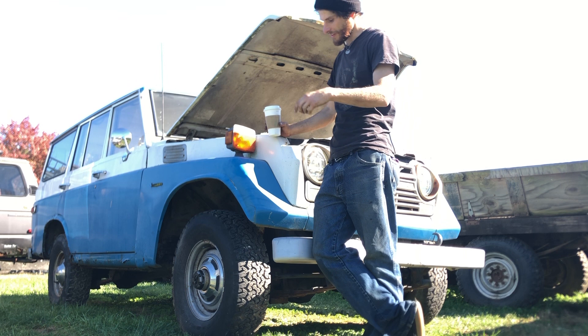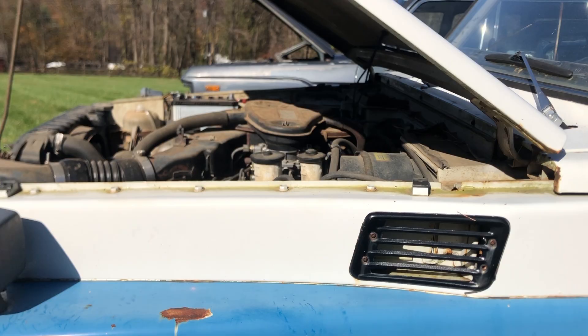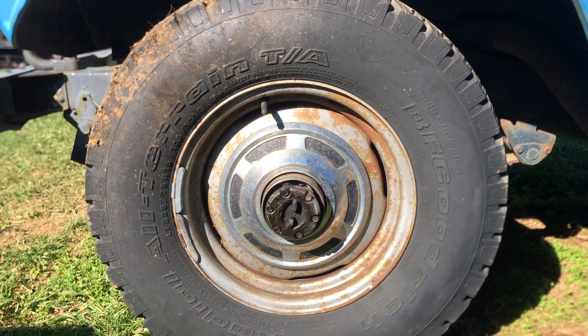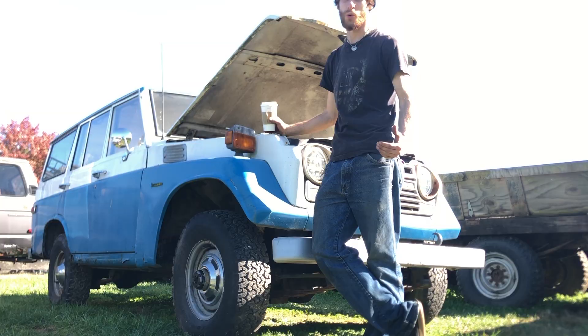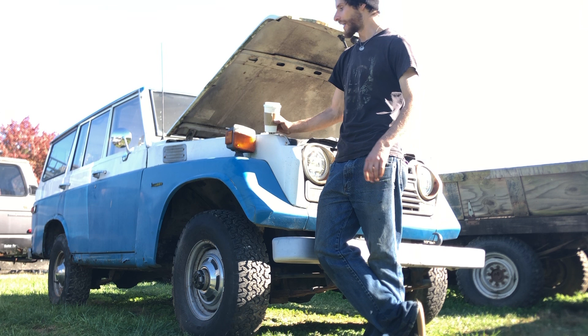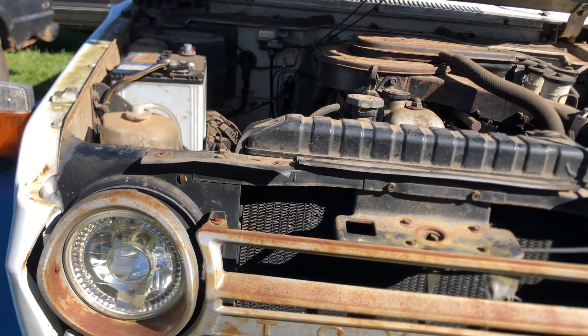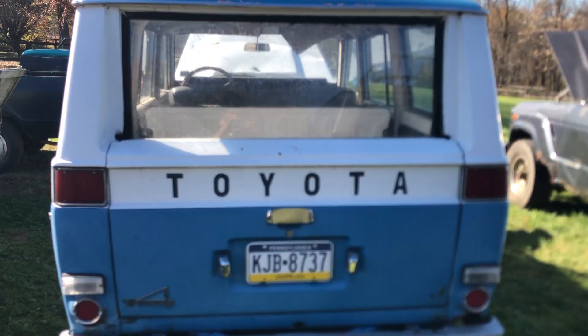This is day one with the FJ55 - I'm going to dissect her and see what we actually picked up. I don't know anything about these trucks, but I've always liked them - they're the weirdest looking thing, almost so weird it makes them even cooler. Let's take a tour and see what we actually bought. We're going to hook up a battery and see what kind of stuff works. From what I understand, all the power stuff works - even the rear window goes down.